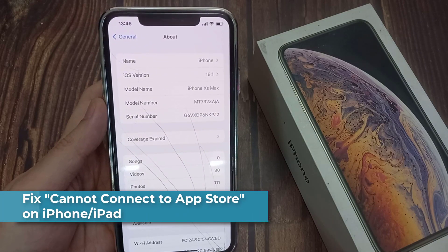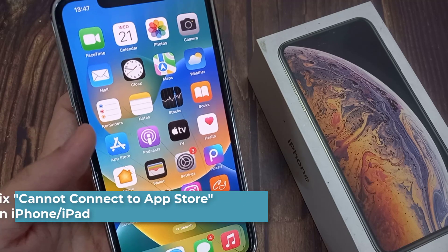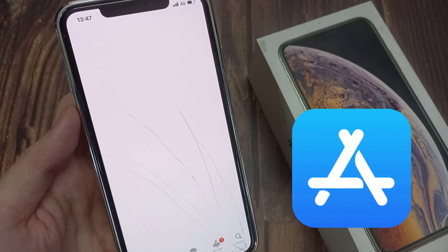Hi everyone. If your iPhone cannot connect to the App Store or iTunes, you've got a problem on your hands. Check out this video to find the latest solution for this issue.